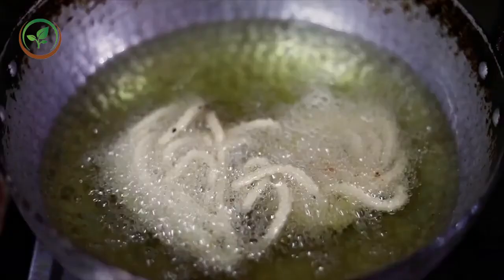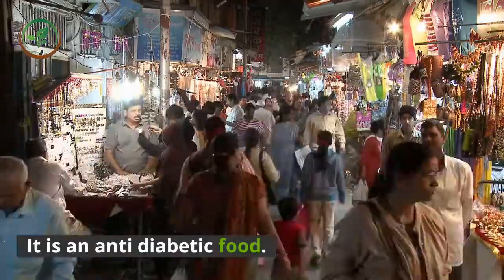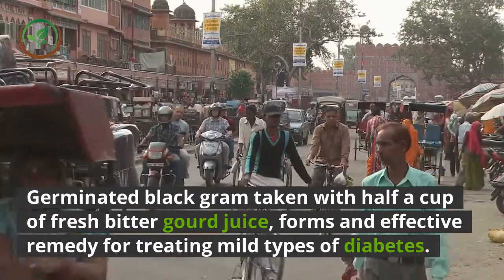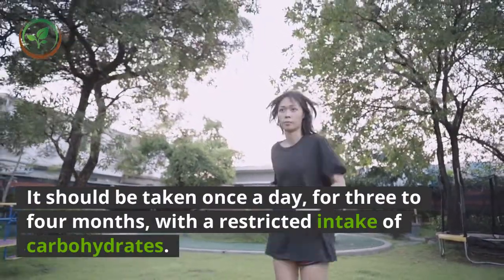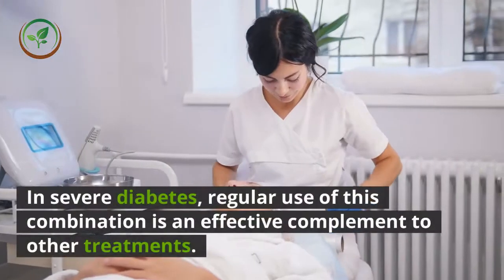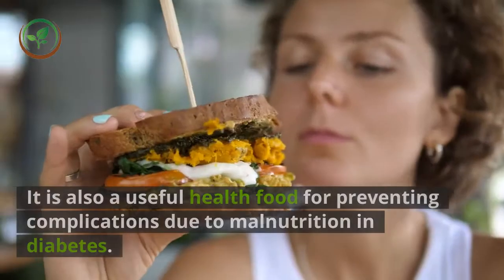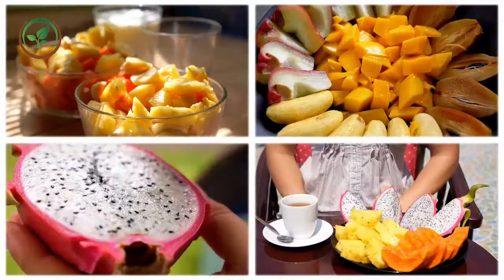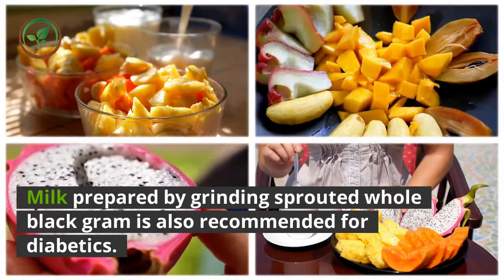Black gram is a highly prized pulse in India and an anti-diabetic food. Germinated black gram taken with half a cup of fresh bitter gourd juice forms an effective remedy for treating mild types of diabetes. It should be taken once a day for three to four months with a restricted intake of carbohydrates. In severe diabetes, regular use of this combination is an effective complement to other treatments. Milk prepared by grinding sprouted whole black gram is also recommended for diabetics.